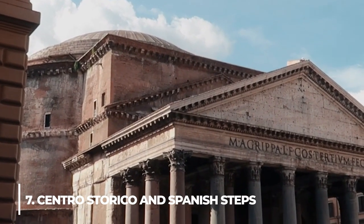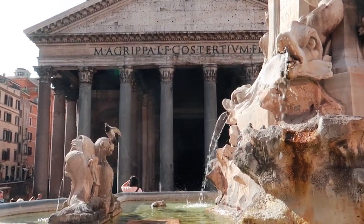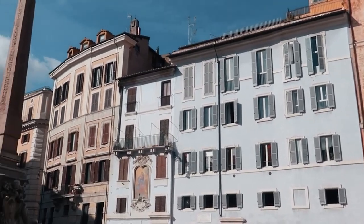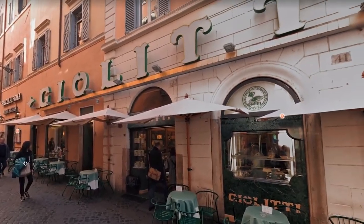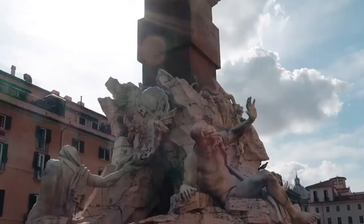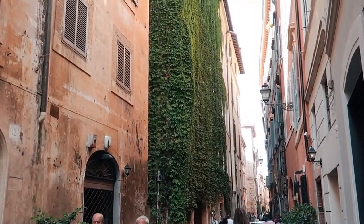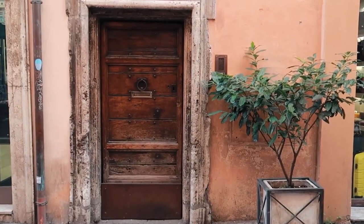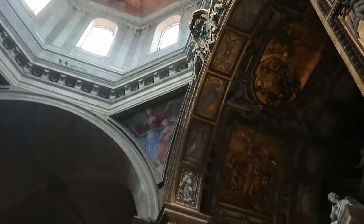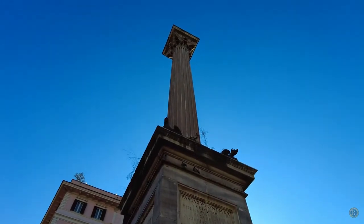Number 7: Centro Storico and Spanish Steps. One part of Rome on a tourist map is so packed with things to do that you can hardly read the street names. You could spend your whole holiday exploring the Centro Storico, the old center of Rome, home to many beautiful churches, magnificent palaces, and bustling squares. Instead of rushing from one must-see attraction to the next, take your time and soak in the ambience. Stop at lesser-known churches like Santa Maria del Popolo to see paintings by Bernini and Caravaggio, in addition to the Piazza Navona, the Trevi Fountain, and the Basilica of Santa Maria Maggiore.